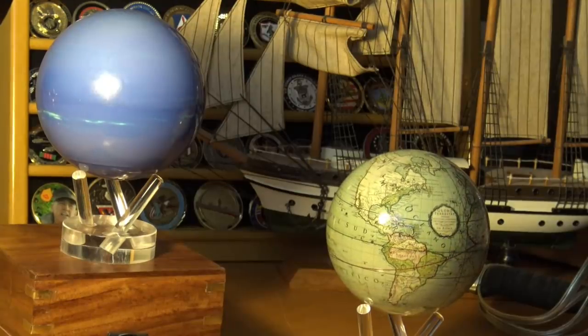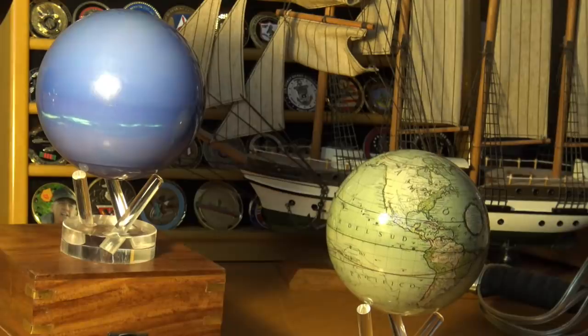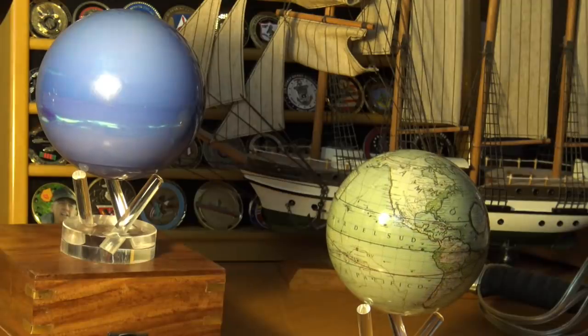This episode of the History Guy brought to you by MOVA Globes. Place them in the light, sit back, watch them spin, and be impressed. Stay tuned for a message at the end of the episode.